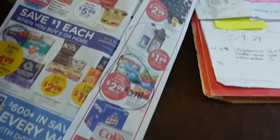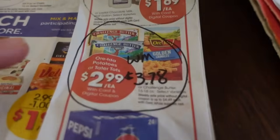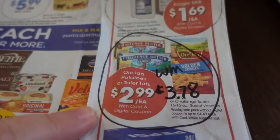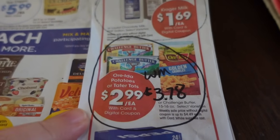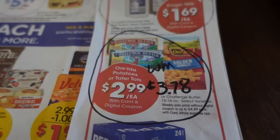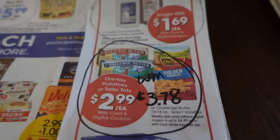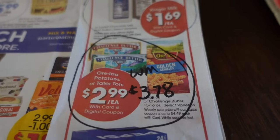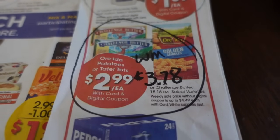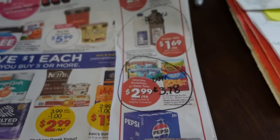Okay, deals of the week. First we'll talk about the butter. I did not take advantage of it, but this is a good price — $2.99 a pound for the Challenge brand butter. This is a digital coupon, limit of five. By comparison at Walmart you'd be paying $3.78 per pound.